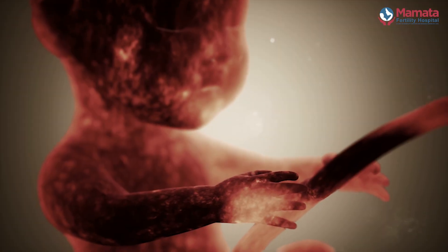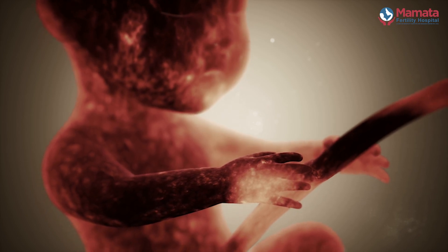This fertilized egg divides into two cells, four cells, eight cells, and travels from the tube into the uterine cavity until it reaches the blastocyst stage, where it implants into the uterus. This magic of the developing baby is what is copied in an IVF lab.